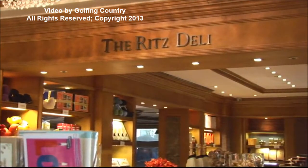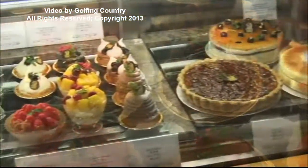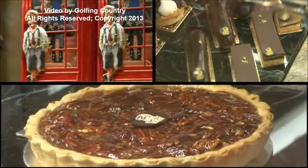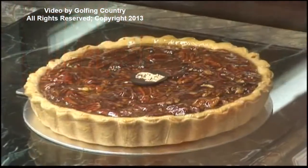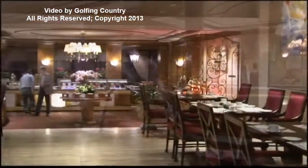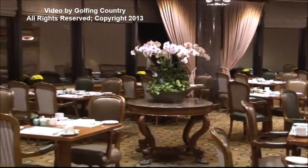If you follow the marble hallway from the grand lobby, you'll find the Ritz Deli with an array of small freshly made cakes, cookies, finger sandwiches, salads, and one of my favorites — pecan pie. Garden is its warmly inviting indoor-outdoor open kitchen venue serving a bountiful breakfast buffet, lunch, and dinner.